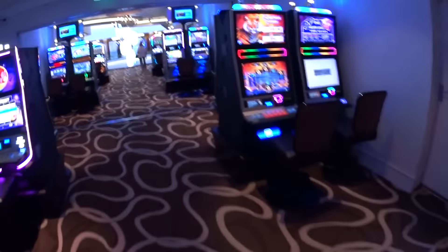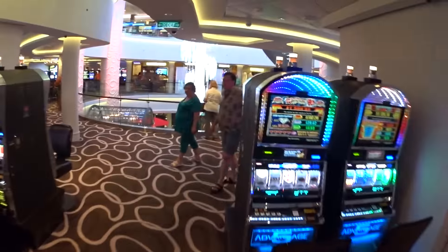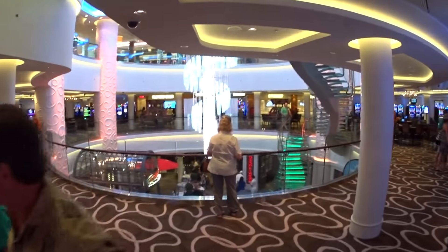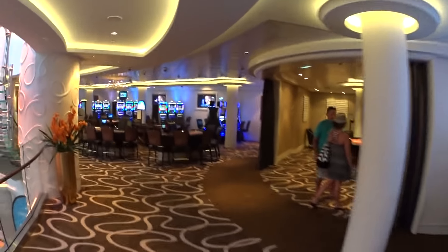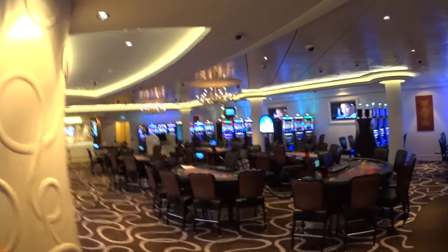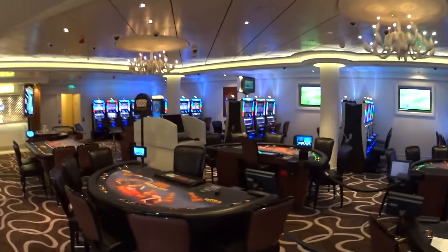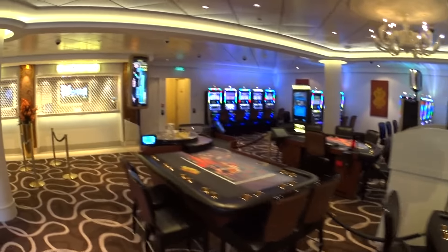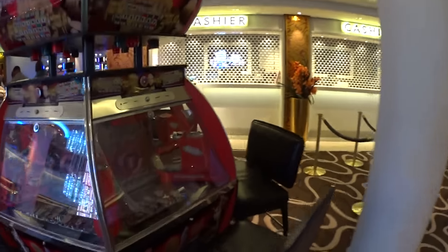Now entering the casino and slots area on board the Getaway. Large selection of slot machines to donate to. They're going to have Ultimate Texas Hold'em and Let It Ride, and a couple other things. We got the coin machine — always get free coins out of here.